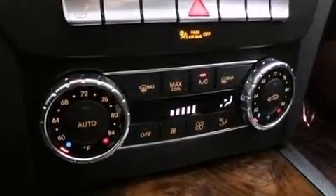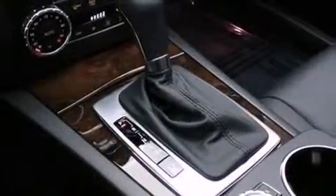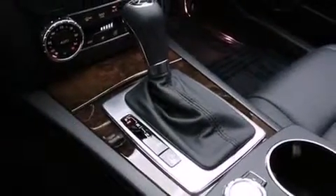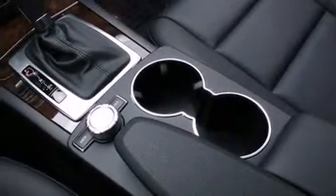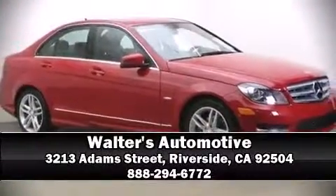Mercedes-Benz ensures the safety and security of its passengers with equipment such as anti-whiplash front head restraints, a security system, and four-wheel disc brakes with ABS. Our experienced sales staff is eager to share its knowledge and enthusiasm with you — call now to schedule a test drive.